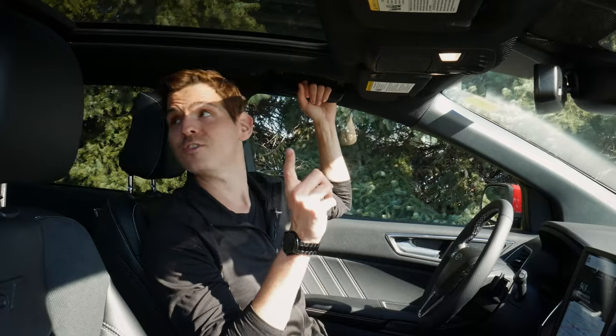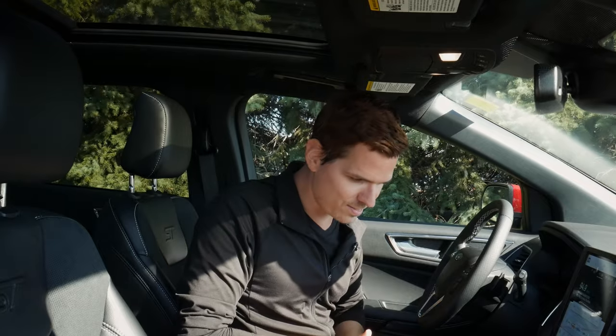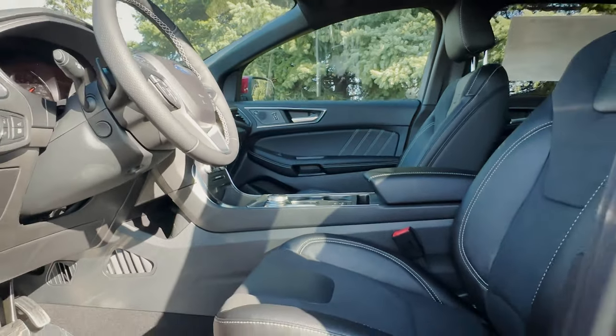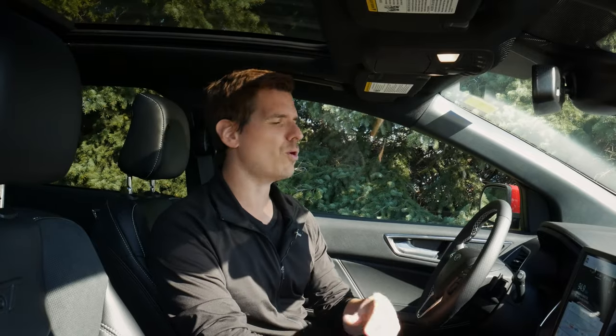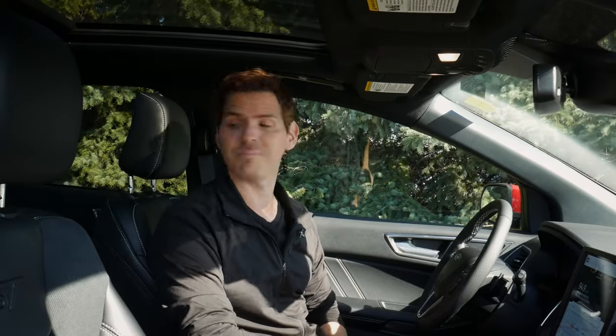There are assist handles for both the driver and passenger in the first and second rows. Feature-wise and styling-wise, this is a really nice ride. I love the Edge model in general, but the ST just has that extra sportiness. If you don't care about the sportiness, you could look at the ST Line instead — it has all the looks and most of the features of the ST, just with a 2.0-liter turbocharged engine instead of the beefier 2.7. If you don't need that extra power, you can save some money going with the ST Line.